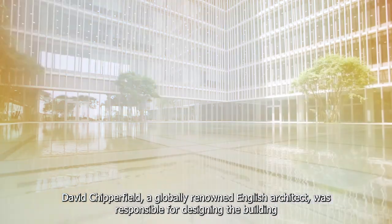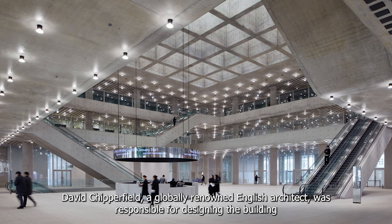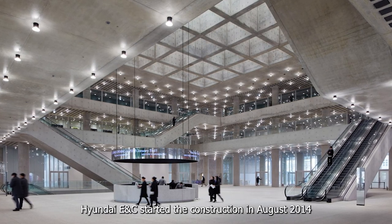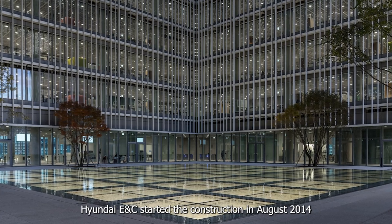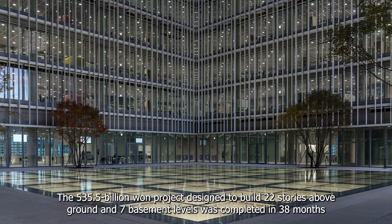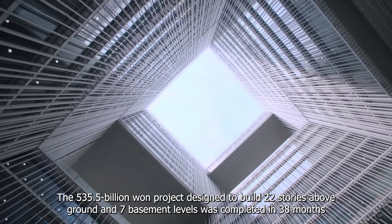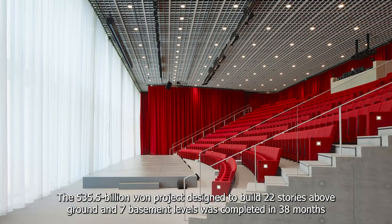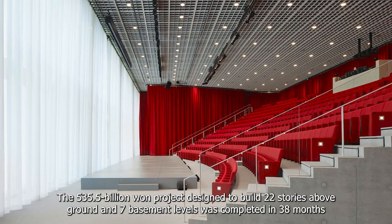David Chipperfield, a globally renowned English architect, was responsible for designing the building. Hyundai ENC started the construction in August 2014. The 535.5 billion won project, designed to build 22 stories above ground and 7 basement levels, was completed in 38 months.